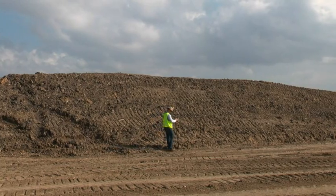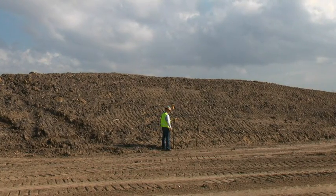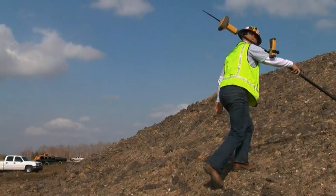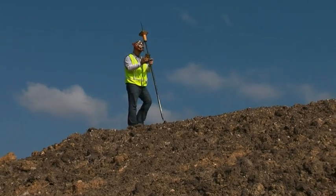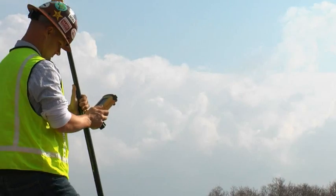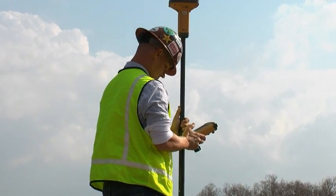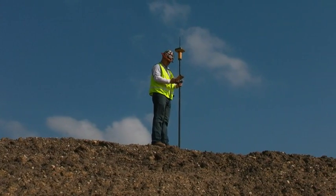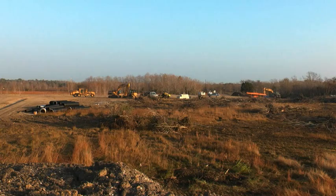With the cut and fill close to finished, only a small stockpile remains. The foreman can easily measure the volume by using the rover to compare surfaces. Any time you need points measured, captured, or found, the rover pole offers a fast, easy, and accurate answer, whether on the ATV, the pole, or the truck.